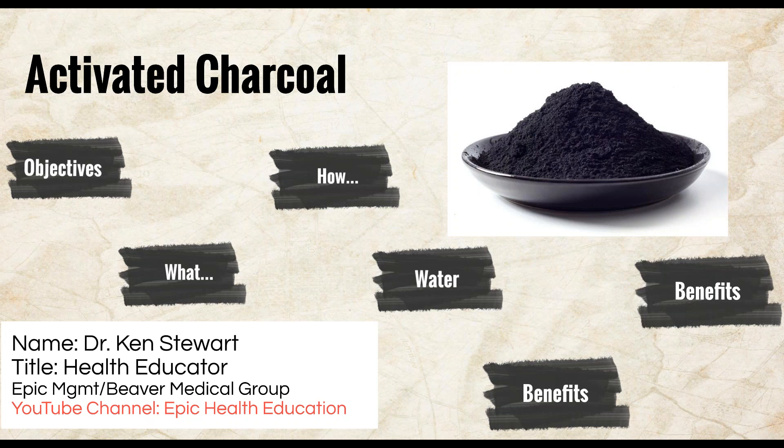With that being said, I want to end this webinar on the topic of activated charcoal. If you have any questions, feel free to send me an email and I'll respond back to you as soon as possible. Thank you for taking the time to view this webinar. Next week we'll be starting a new webinar and I hope to connect with you then. Take care, and don't forget to check out our YouTube channel entitled Epic Health Education. Stay tuned and have a great day.